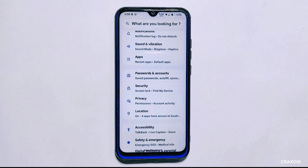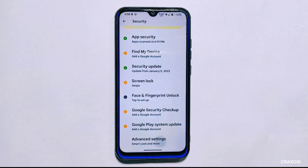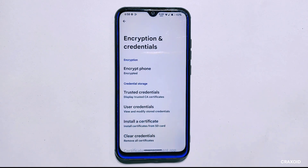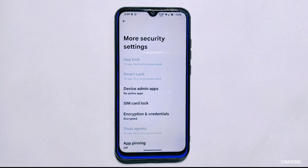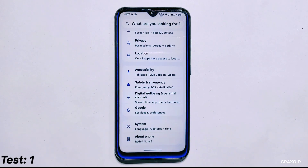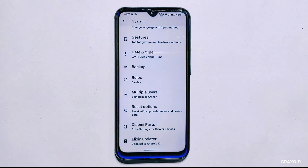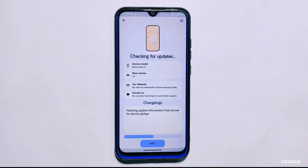First, I'll show the encryption status of my phone. I'll go to security settings and in its advanced settings, as you can see, this ROM is encrypted. I'll try to update in this encrypted state. I'll go back and enter into system settings, and at the bottom there is an Elixir Updater option available. I'll tap on it — it's checking for a new update and it is showing an update with the change logs.